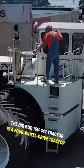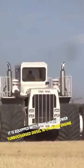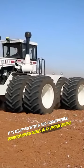The Big Bud 16 Valve 747 Tractor is a four-wheel drive tractor. It is equipped with a 960-horsepower turbocharged diesel 16-cylinder engine.